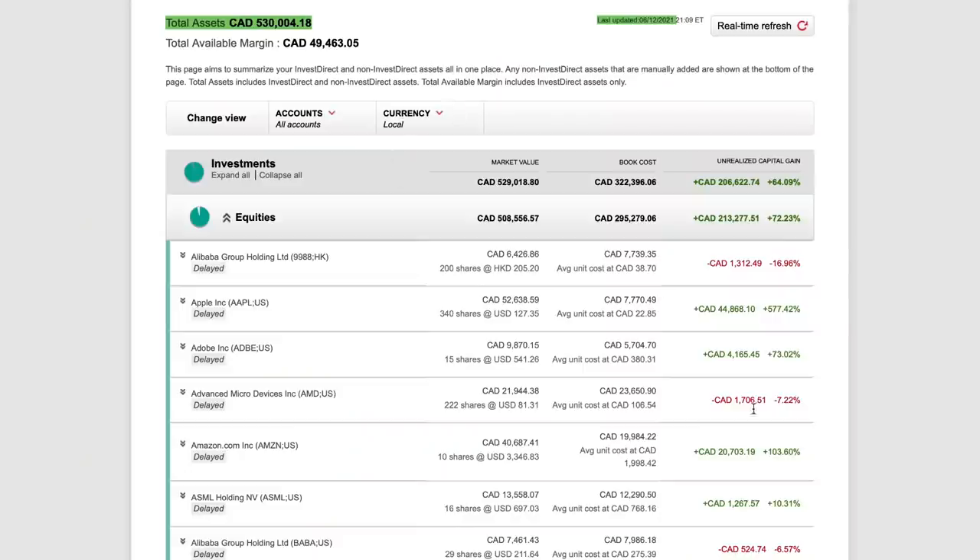Hi, everyone. This is Victor here. Welcome to the Intelligent Investor Channel. The purpose of this video is to show you how to grow your stock portfolio to $500,000 or more. Several subscribers asked me to make a video about my stock portfolio and to talk about what I'm investing in for the long term. So in this video, I'm going to talk about one of my main stock portfolios.